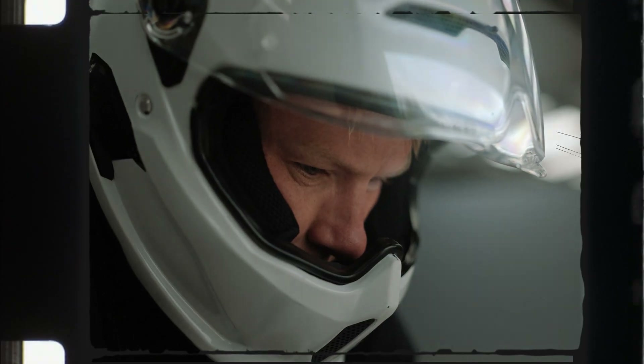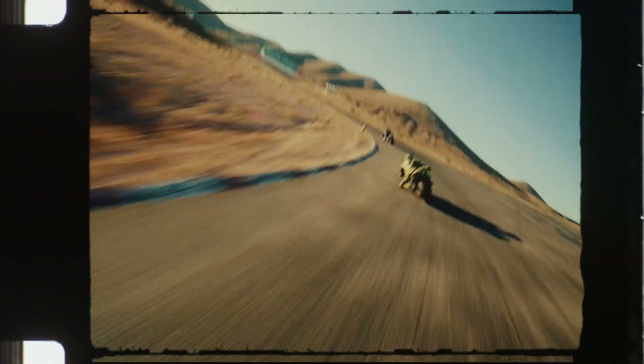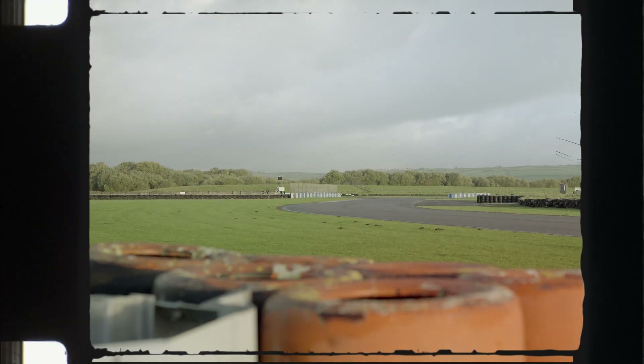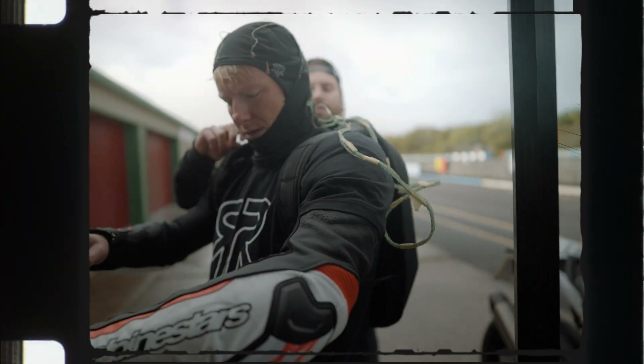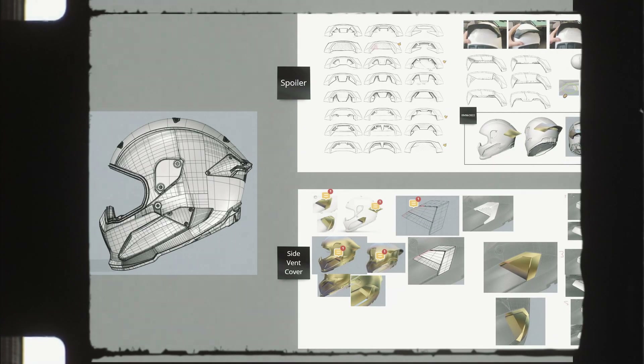The ACU gold standard is awarded to a helmet when it complies with the Autocycle Union standard for motorcycle helmet racing use. This certification is recognised worldwide as a track certification. However, each track will have its own requirements depending on location and organisation. The main change we had to make to meet the ACU gold standard was to change our Fidlock chin strap mechanism to a double D-ring. In making this change, we looked at what other changes we could make to develop a better performing track helmet.